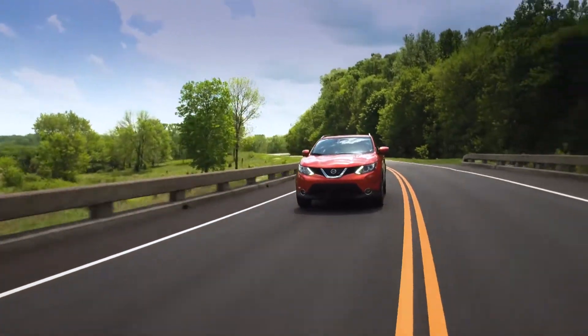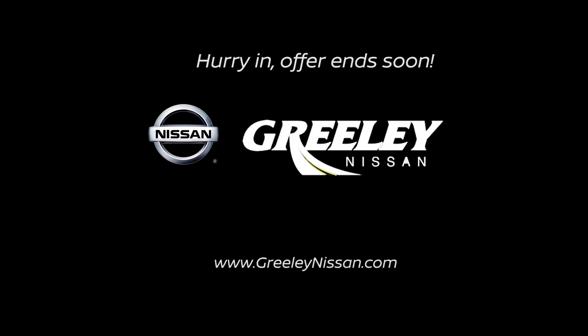So hurry in — these offers end soon. We'll see you next time.